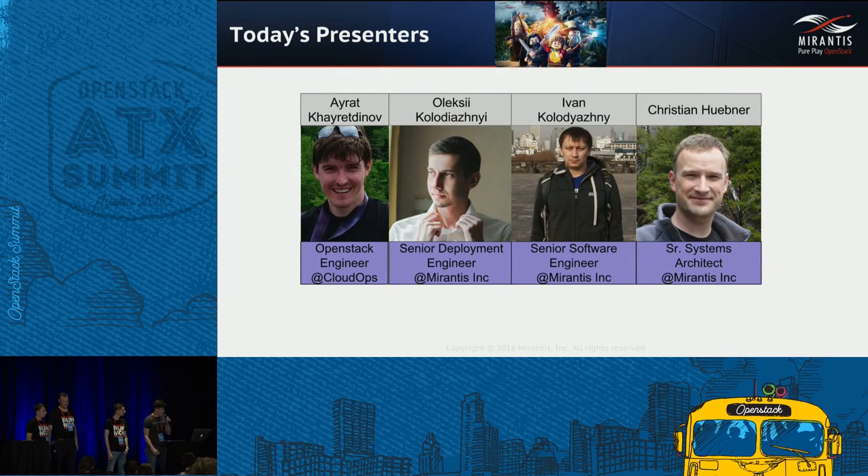Before going to the agenda, I'd like to ask a few questions. Is anybody here running OpenStack in production already with critical workloads? Nice, look at so many hands. Are any of you still running on Grizzly, Icehouse, or Juno — the older releases of OpenStack? The rest of you I guess are running clouds on Kilo and Liberty, right?